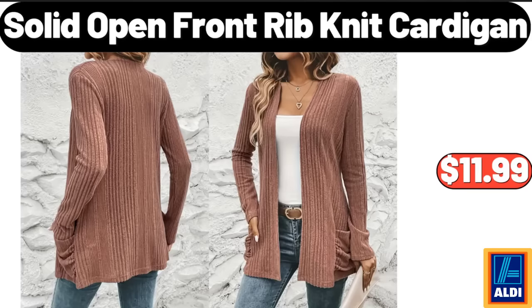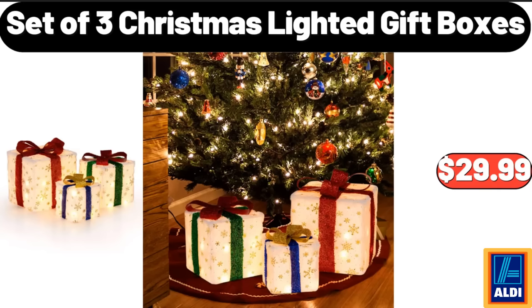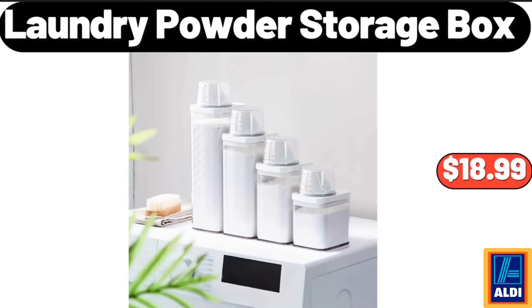Solid Open Front Rib Knit Cardigan, $11.99. Set of 3 Christmas Lighted Gift Boxes, $29.99.